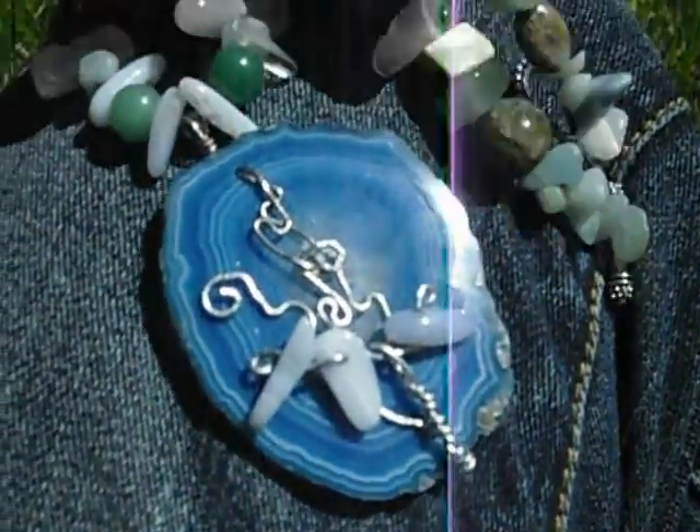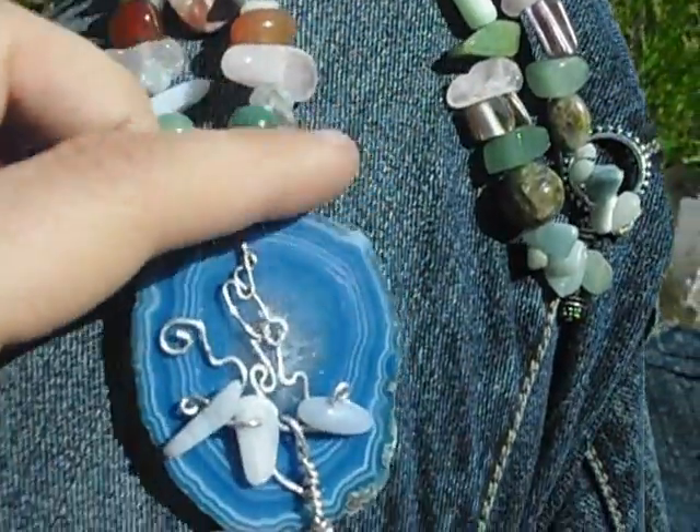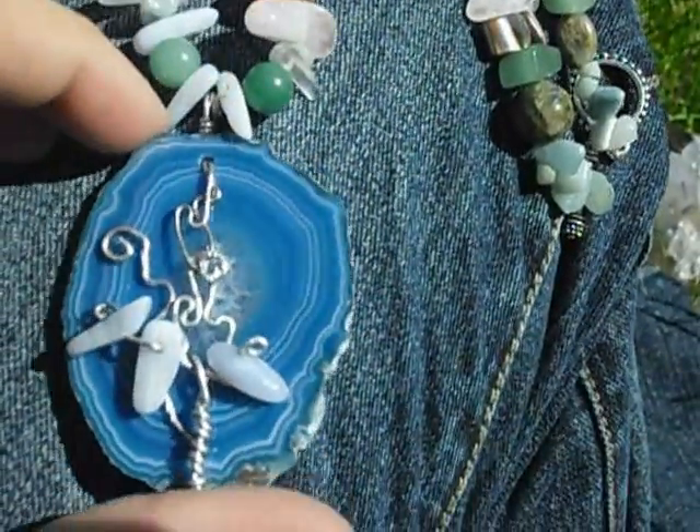Hey everyone, Stevie T here. I just want to show you this necklace that I made last night. I made this pendant the other day. It's agate, dyed blue.